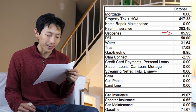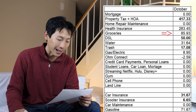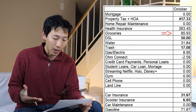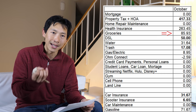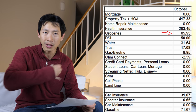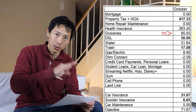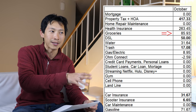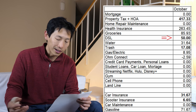Groceries came to $85.93. You might wonder why it's that low when I've talked about groceries being around $300. It's the actual amount I spent, but I did go out to restaurants and I visited my parents roughly two times in October. They gave me food — worth maybe six or seven days of meals — so I didn't have to buy food for those days. I do give them cash in return, so I'm not just mooching. DSL is $50.